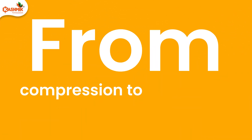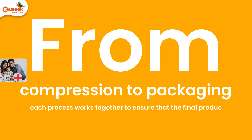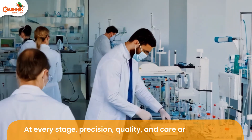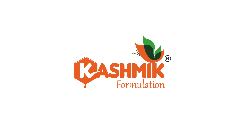From compression to packaging, each process works together to ensure that the final product is safe, stable, and effective. At every stage, precision, quality, and care are our priorities. Delivering excellence in every dose — trust, precision, and quality, that's our promise.